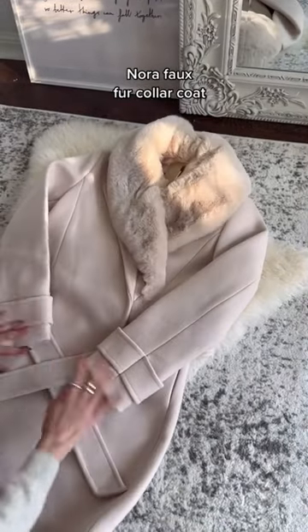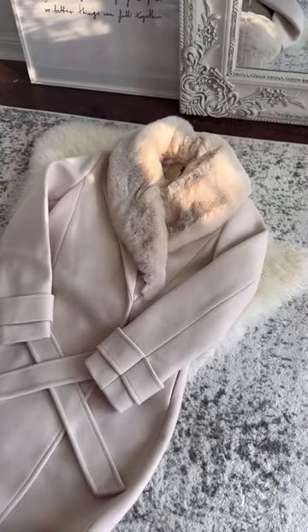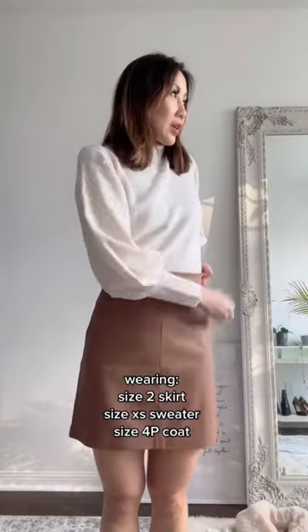I'm wearing a size 2 in the skirt and a size extra small in the sweater, and both fit perfectly and are true to size.